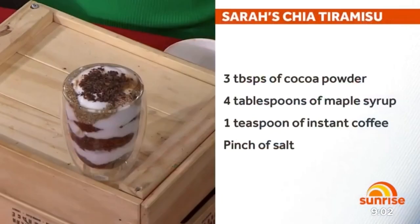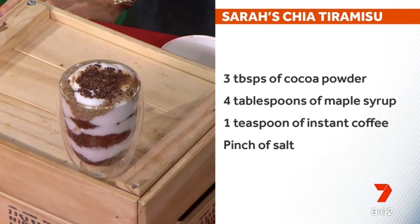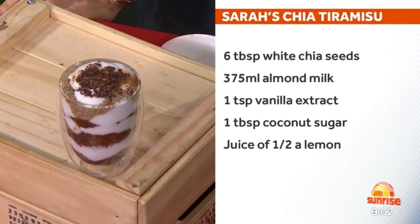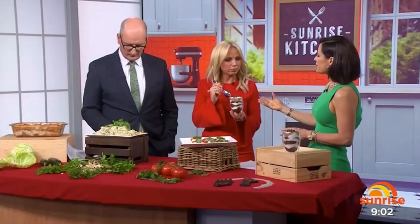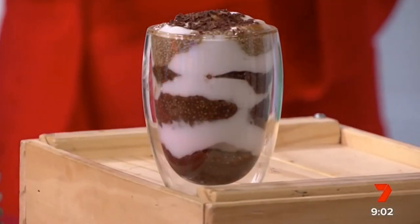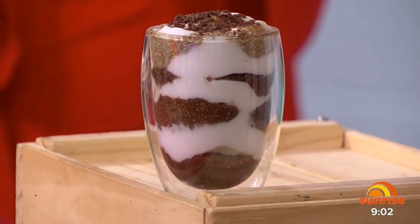Chia is a great source of calcium and omega-3. I've done layers — a little bit of vanilla in there, and this is all dairy-free with coconut yoghurt. I've done it with almond milk as well. Chia is just a great source of protein. There's a little bit of coffee in there, which is great for metabolism, and cacao, wonderful for digestion as well. So here we have a chia tiramisu. That does taste beautiful. Thank you, Sarah — mission accomplished.